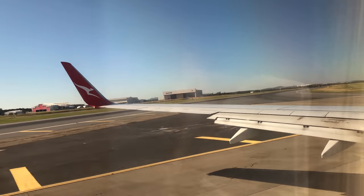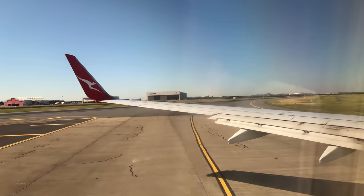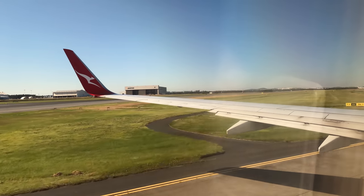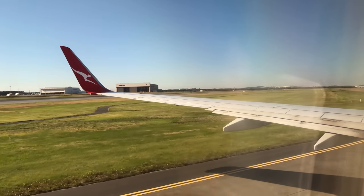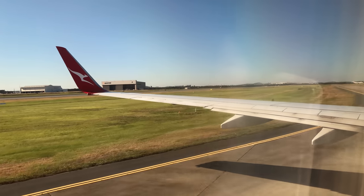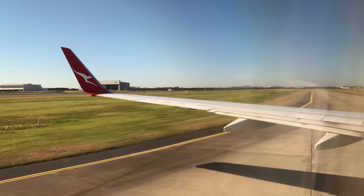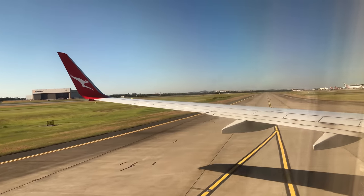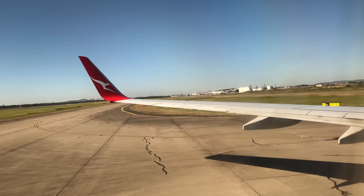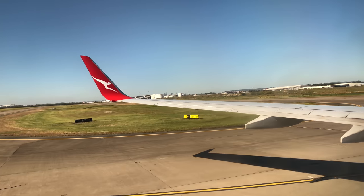Welcome to Brisbane — the local time here is 25 minutes to 8. Please stay seated until the captain has switched off the seatbelt sign. You may now switch your mobile phones back to their normal operating mode. For those leaving us here today in Brisbane, your bags will be available in baggage claim on carousel number 2. If you are continuing on to an international flight and already hold a boarding pass, please make your way to the airport transfer bus located on the ground floor.